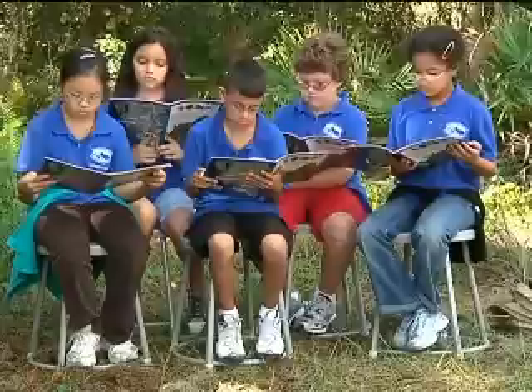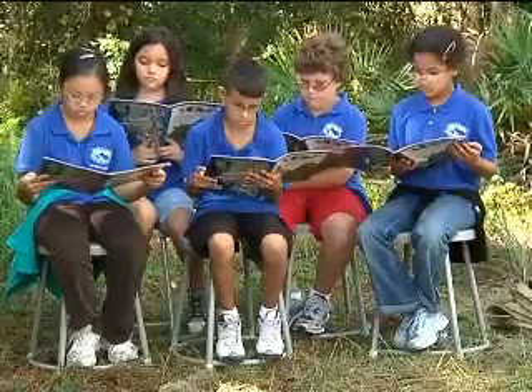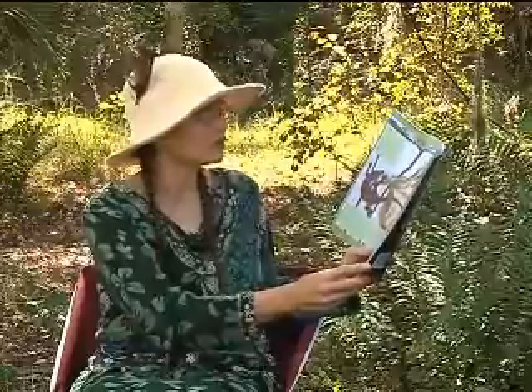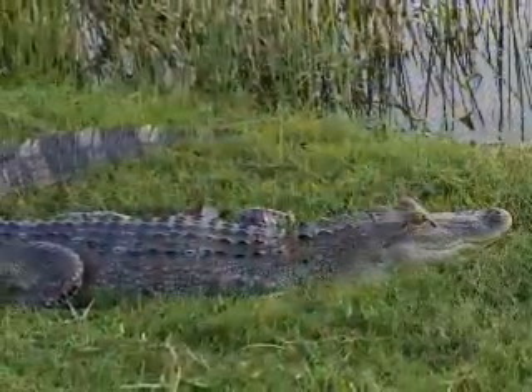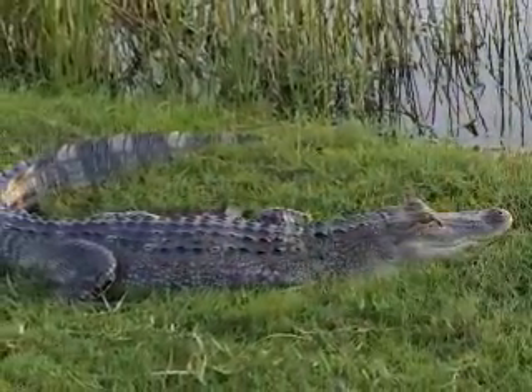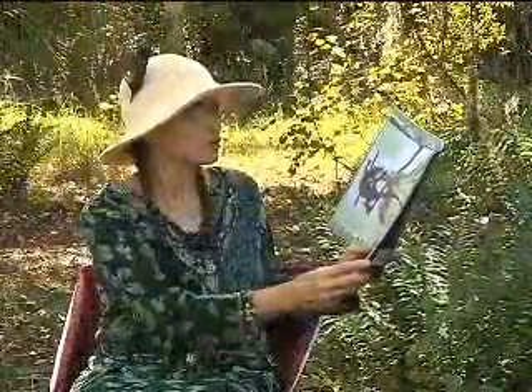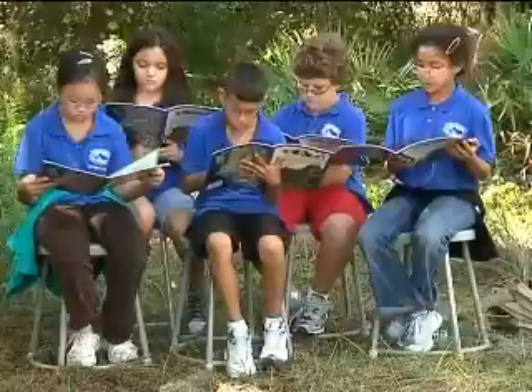Buoys mark crab traps. Near lunchtime, Missy floats close to the shore. From one fern, she grabs a green anole. A large alligator crawls onto the shore. A boat full of people turns toward them. A loudspeaker echoes across the water: "Alligator to your left."